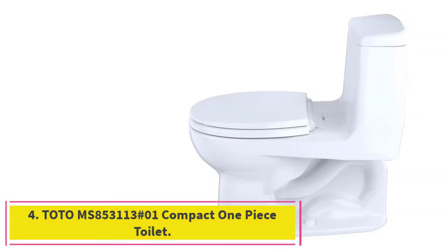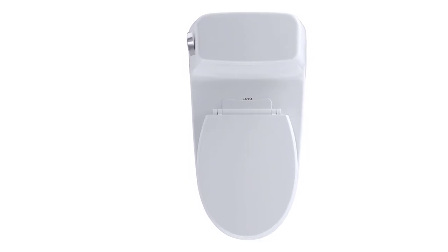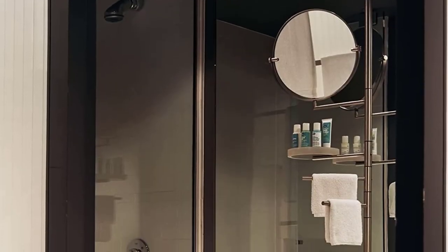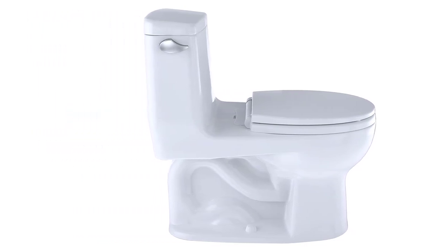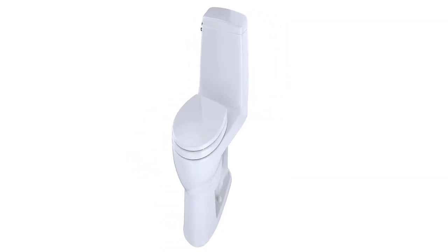At number 4: the Toto MS853113 Compact One Piece Toilet. If you are remodeling your bathroom and need a small toilet matching your sinks and tiles, Toto should be your go-to brand. It is made of cotton white porcelain that will match your bathroom fixtures quite well. This model has several great qualities — it is small enough to fit in unconventional bathroom spaces and leaves enough space to give the room a neat look. It is also quite lightweight, making it easy for one person to maneuver during a DIY installation. Like the others reviewed, this is a one-piece item, and the toilet seat is small and enhances the overall appearance.